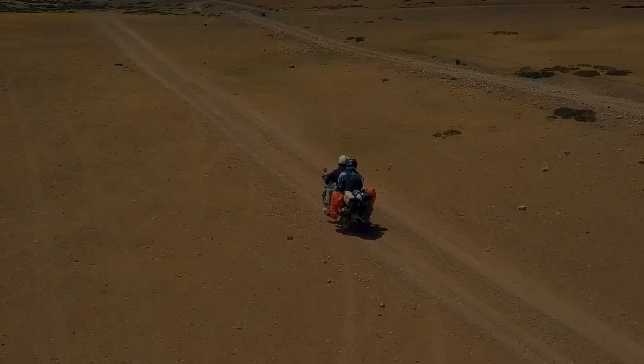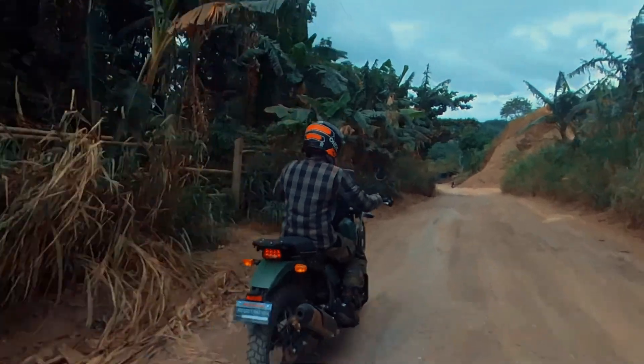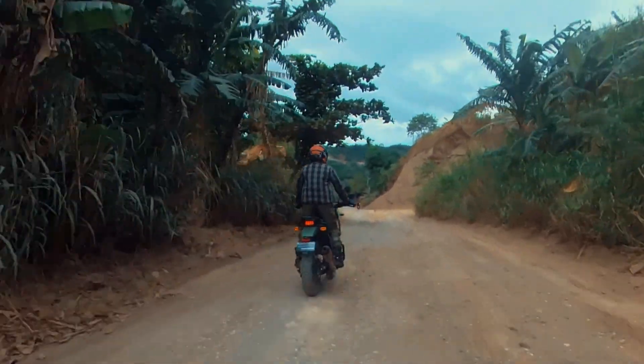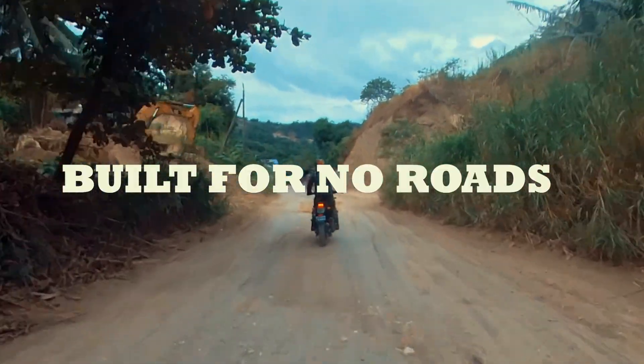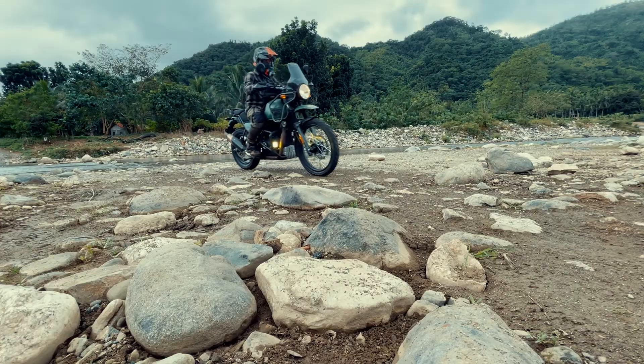Named after the Great Himalayas of Asia, the Royal Enfield Himalayan can tackle just about any roads that you can ride on. With the tagline 'Built for All Roads, Built for No Roads,' it surely lives up to this name, both figuratively and literally.